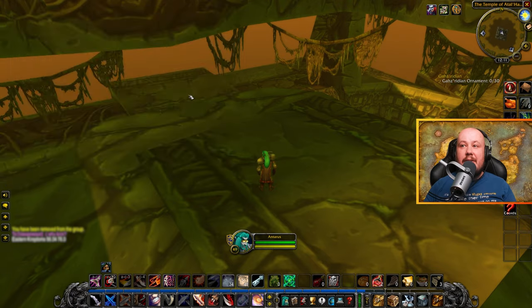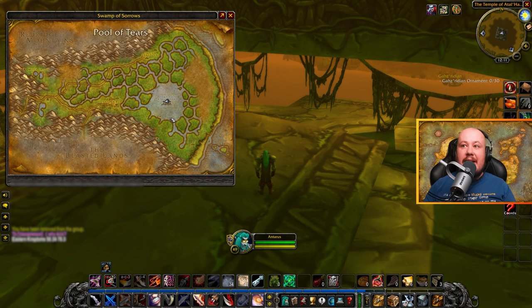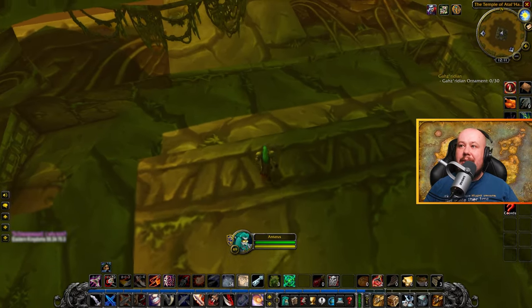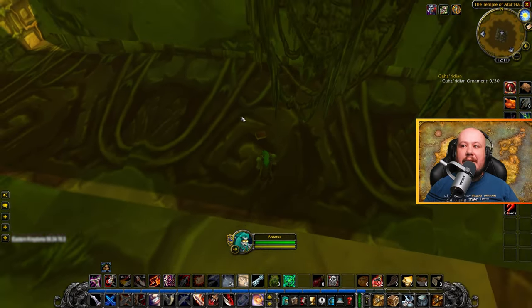The new book in Swamp of Sorrows is located at the Sunken Temple. Climb on up on top of the Sunken Temple, making your way around here, and then jump down off the back and you'll find your book Sanguine Sorrows right here.